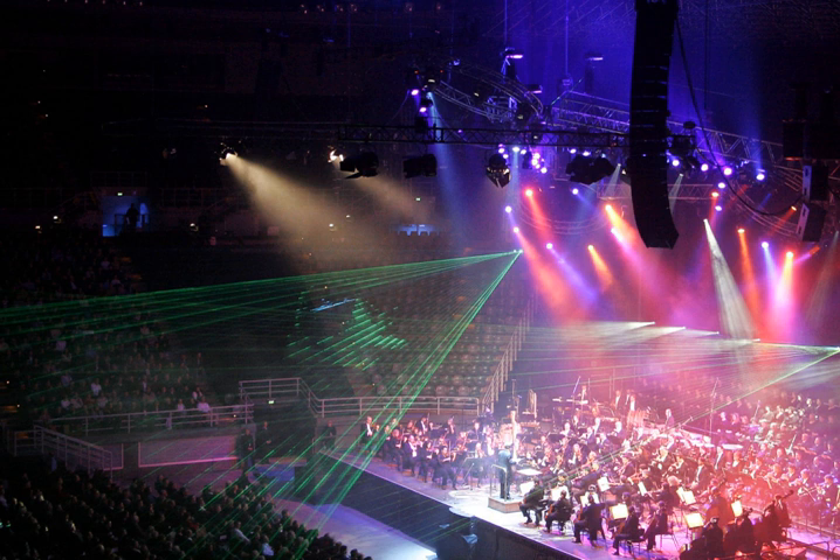Stage lighting has multiple functions including: selective visibility — the ability to see what is occurring on stage, as any lighting design will be ineffective if the viewers cannot see the characters unless this is the explicit intent; revelation of form — altering the perception of shapes on stage, particularly three-dimensional stage elements; focus — directing the audience's attention to an area of the stage or distracting them from another; mood — setting the tone of a scene, as harsh red light has a different effect than soft lavender light; and location and time of day — establishing or altering position in time and space, where blues can suggest nighttime while orange and red can suggest a sunrise or sunset.